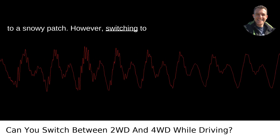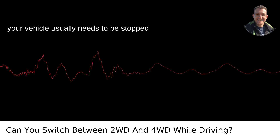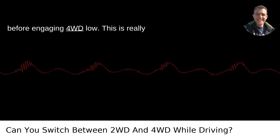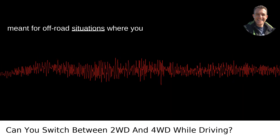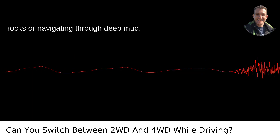However, switching to 4WD low is a different story. For this, your vehicle usually needs to be stopped or moving very slowly. You also might need to shift your transmission to neutral before engaging 4WD low. This is really meant for off-road situations where you need maximum torque, like crawling over rocks or navigating through deep mud.